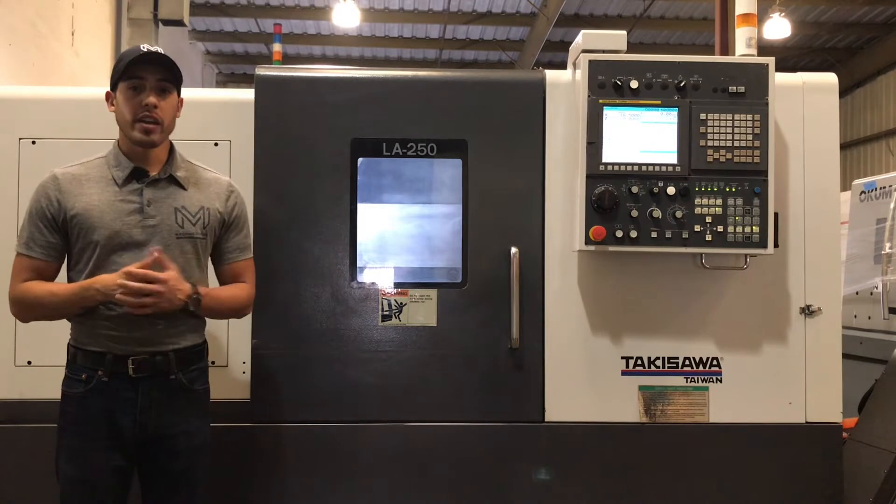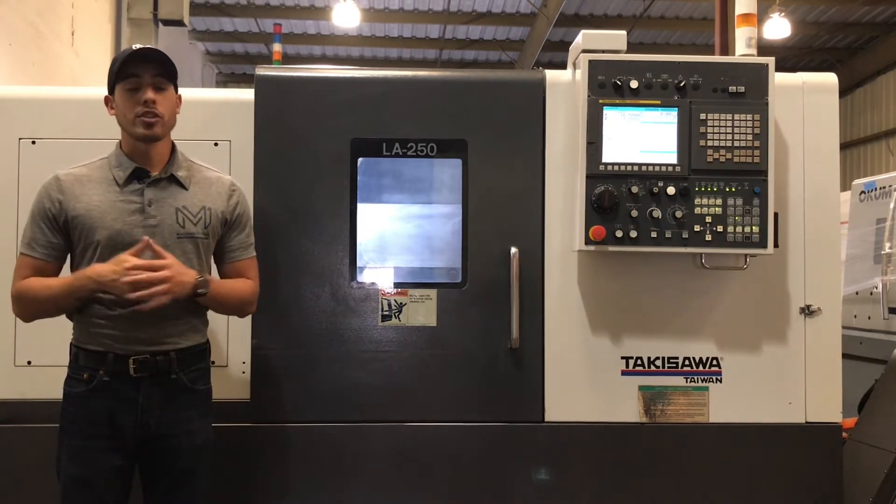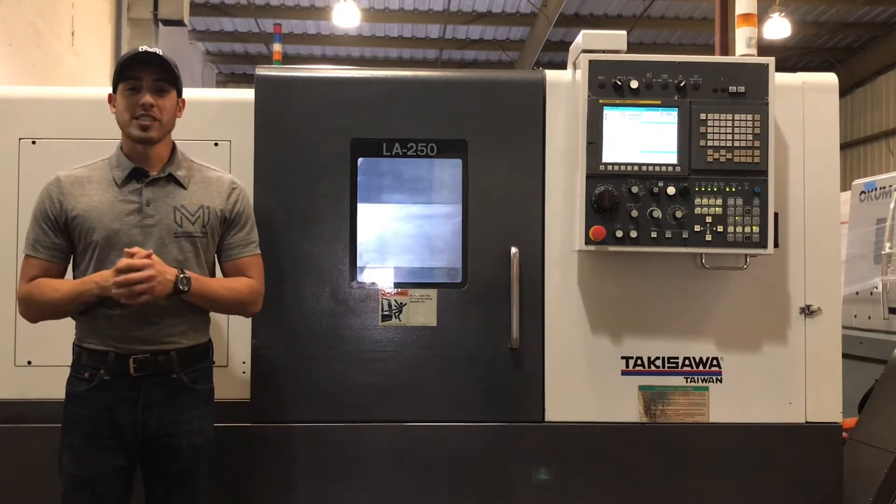It's got the chip conveyor and parts catcher of course. For any further specifications I will list it right in our description below. Let's take a look at this machine.